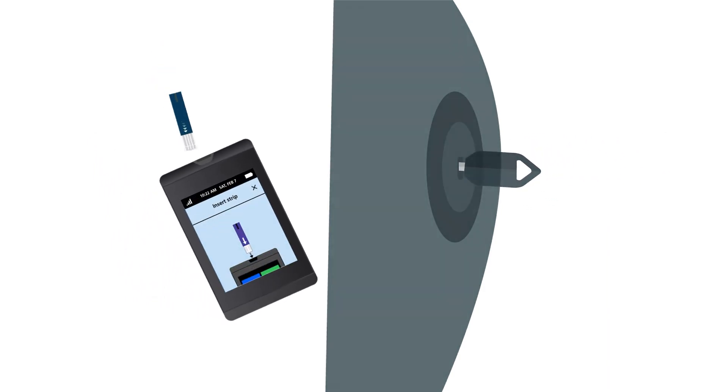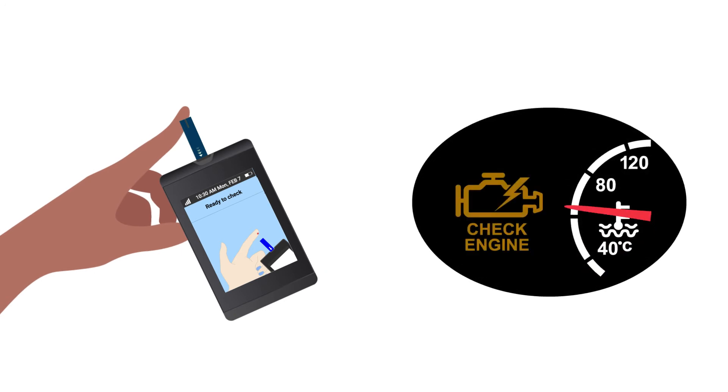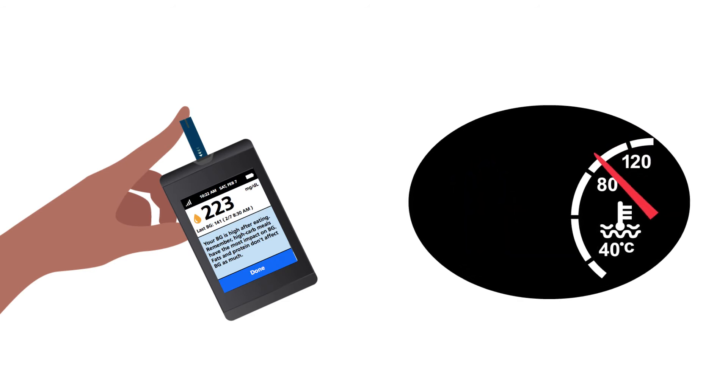Then do your first blood sugar check, and keep going. Readings are like routine maintenance for your body — they tell you how you're doing in the moment. Your meter will also give you tips to prevent highs and lows.